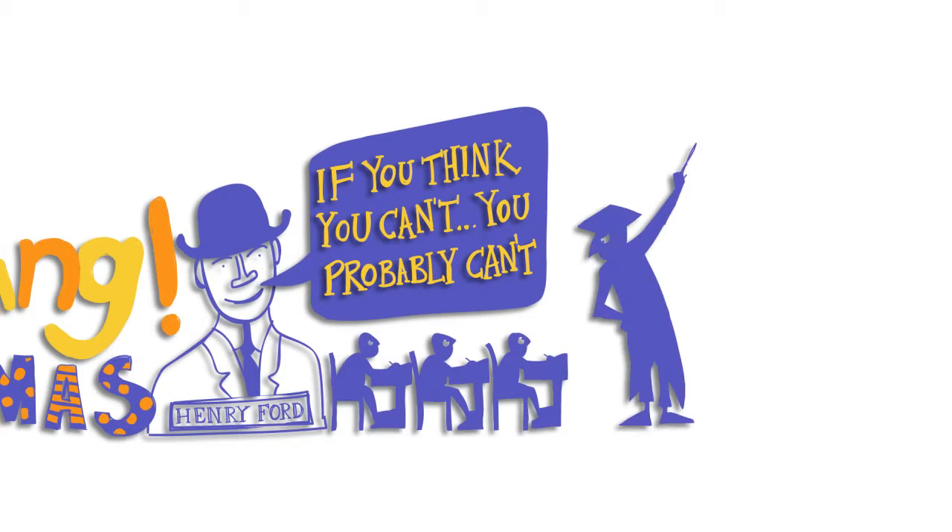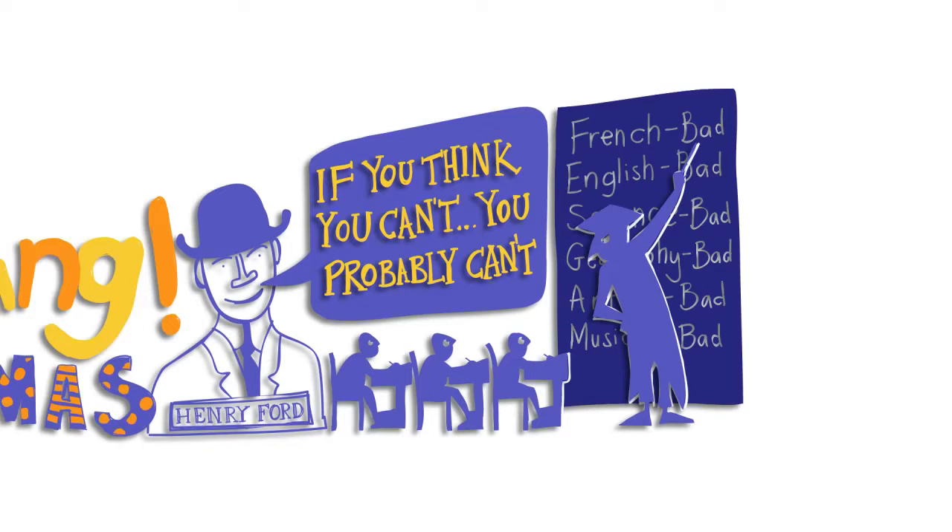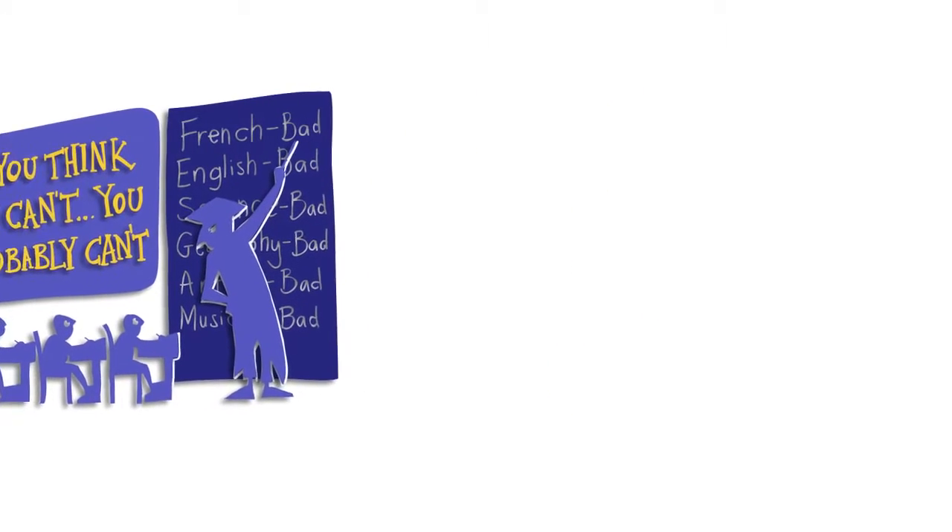We all pick up these ideas in school. We think we're bad at English, bad at maths, bad at languages, bad at music. It's not true. It's simply the case that you didn't have the right teacher for you at the time. If you're going to teach yourself on the internet you've got to have a go and be prepared to make a few mistakes along the way.